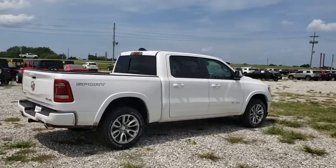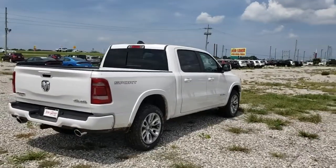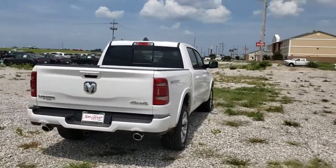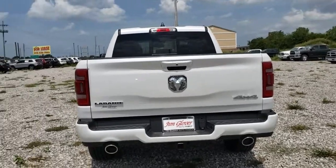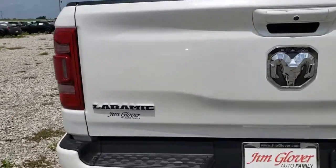Here are some of this vehicle's great options: traction control, power passenger seat, dual airbags, leather-wrapped steering wheel, power steering, four-wheel disc brakes, and universal garage door opener.